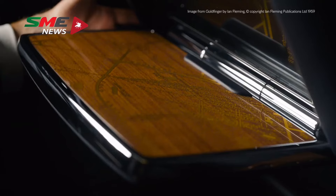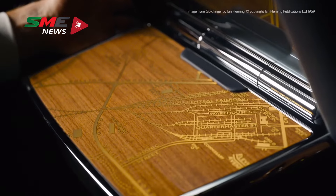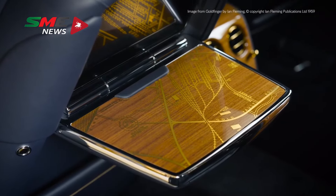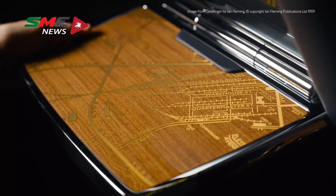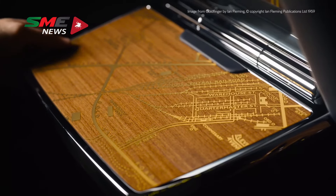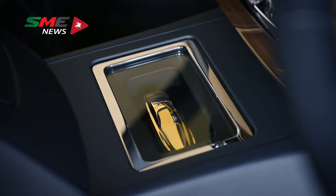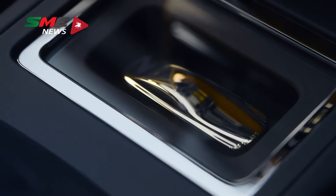The film's storyline can also be found on the inside of the picnic tables, where we've recreated, through a gold inlay, a fictional map of Fort Knox — the US gold reserves which Goldfinger plans to attack in the film. To complement this storyline, there's also an 18-carat solid gold speed form, housed inside the centre console of the car, as if it were secured in a vault.